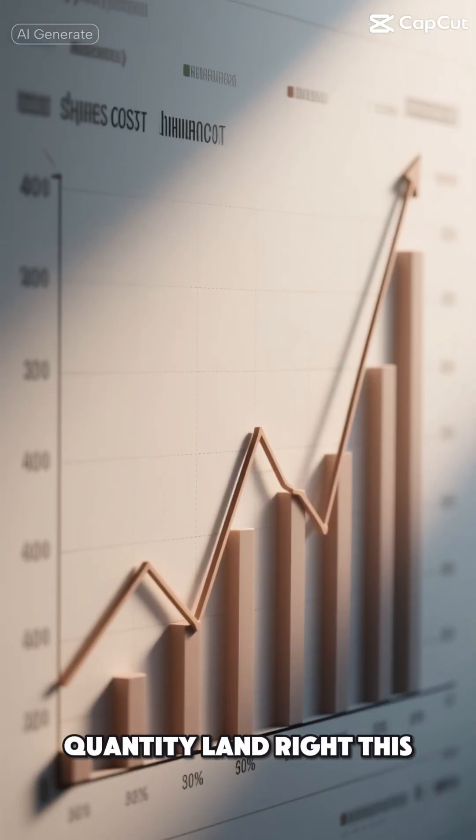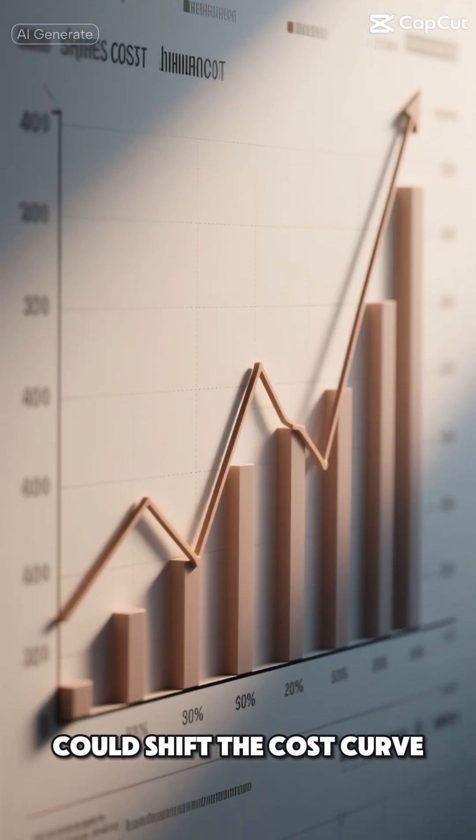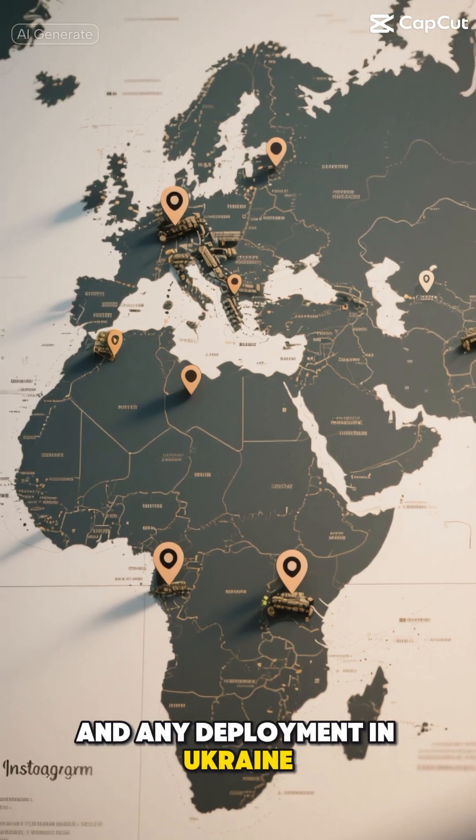If price and quantity land right, this could shift the cost curve. Watch for orders, unit price, and any deployment in Ukraine.